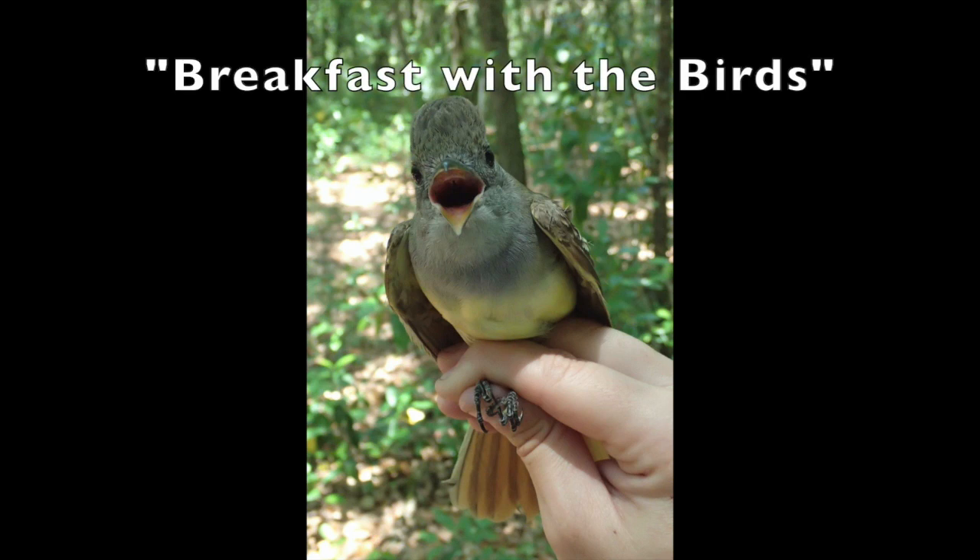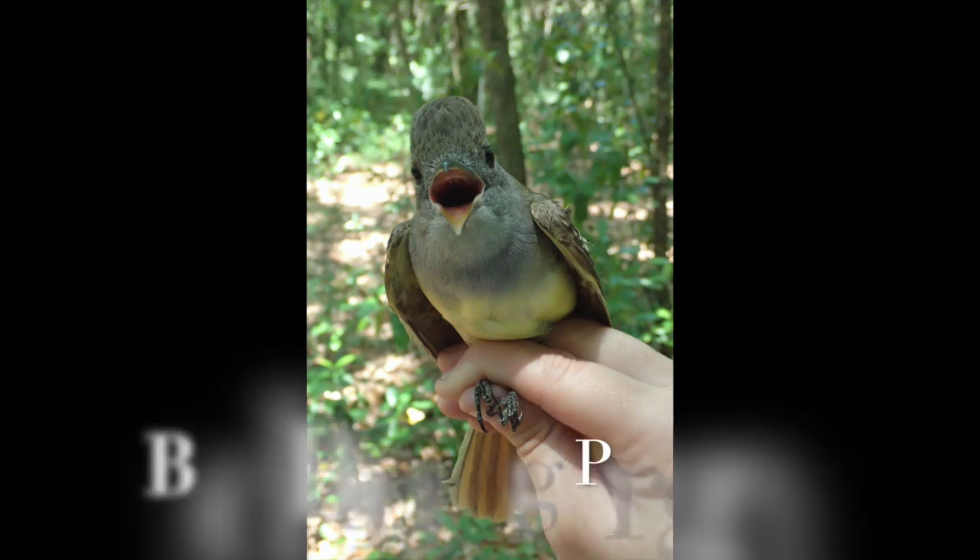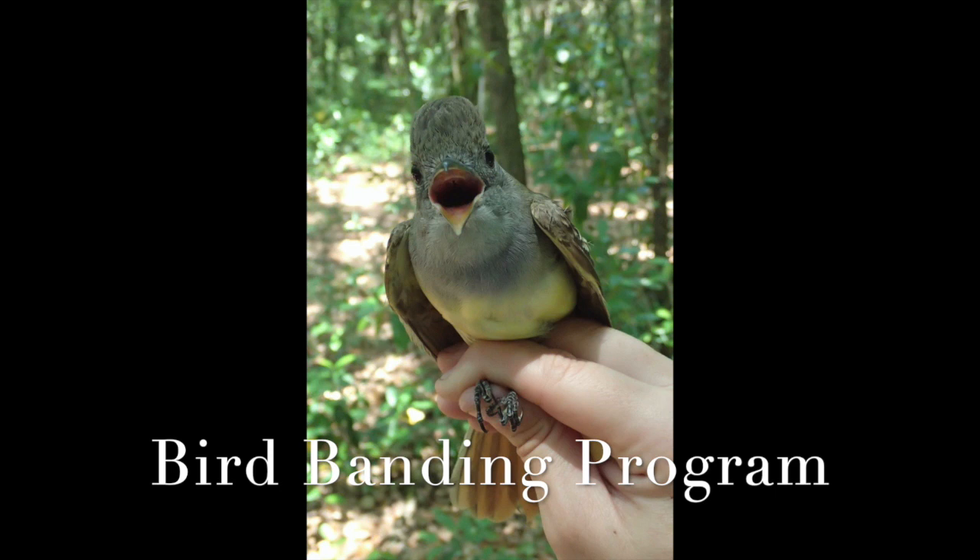Welcome to Breakfast with the Birds, a short version of the bird banding program that we had last week. I hope you enjoy.